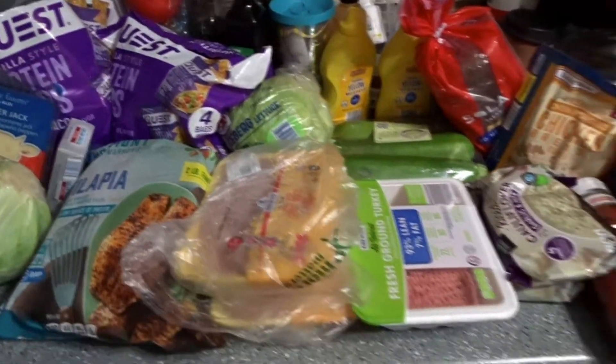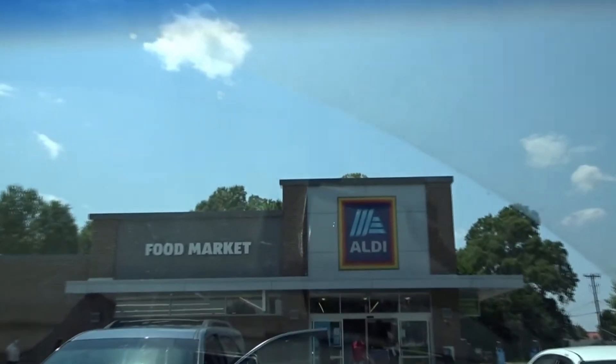Me and Matthew are headed out to go grocery shopping — all keto things. If you want to know what to get at an affordable price, let's go.